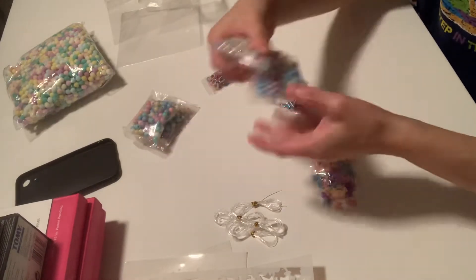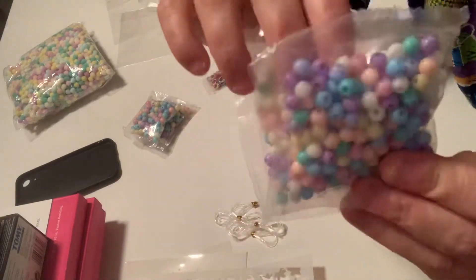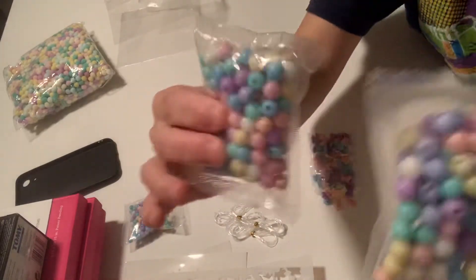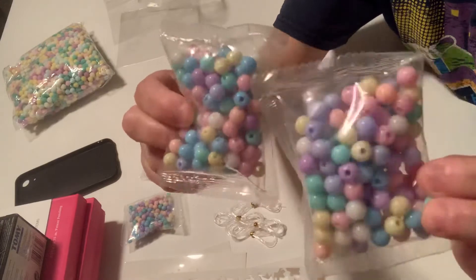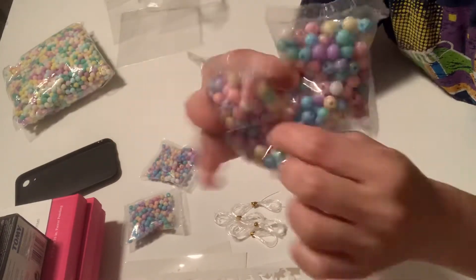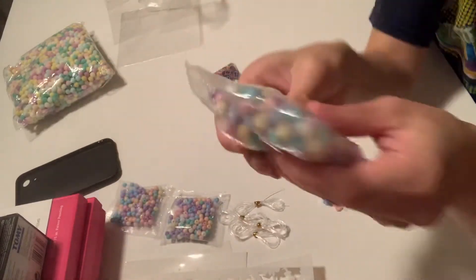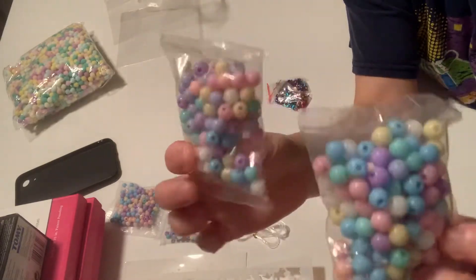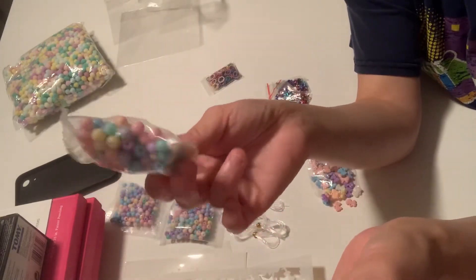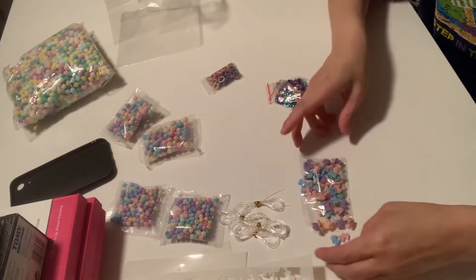And then I got these pastel beads. These are the smallest ones — I got two packs of those, 50 in a pack. Honestly, it does not look like 50 in a pack. I could say 50 in a pack, but looking at this, I don't know. I don't think I'm going to order any more — I have more beads coming — but after I get everything in, I don't think I'm going to order from AliExpress because they're ripping me off again.